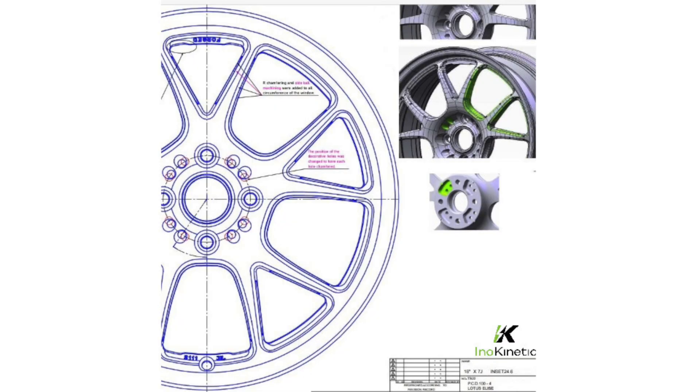Expect more class-leading products. In fact, the Monolite 2 is getting updated — we're going to be introducing the Monolite 2S in 2023. It's going to be an even lighter wheel. These are already the lightest wheels on the planet for this car, and now we're going to introduce an even lighter version.